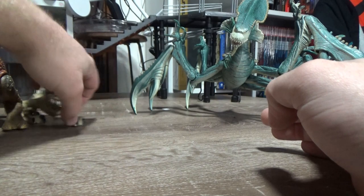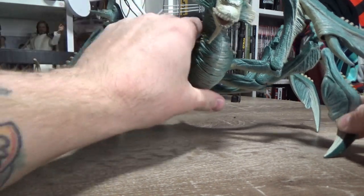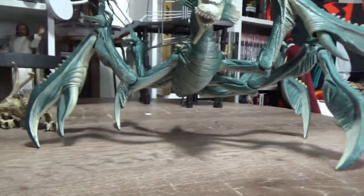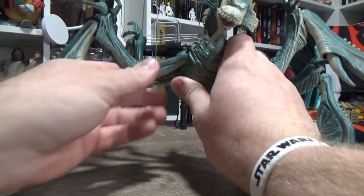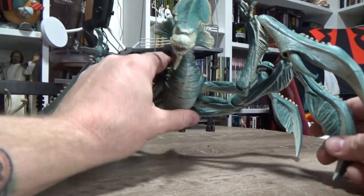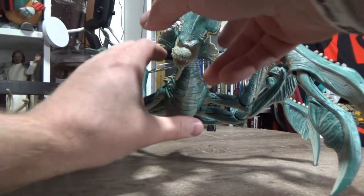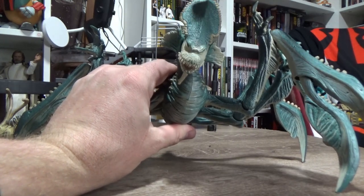Last but not least is the Acklay. This is a tough one because his legs have gotten pretty loose over the years — doesn't stand super well. I've filled the joints with super glue trying to get them to stiffen up a little bit. They still move a little bit if I try, but for the most part I've been able to get it in a pose that's friendly for display. It's quite awkward — I can't imagine how this actual animal could physically walk around. It's got that mouth opening feature — you tip the head back.